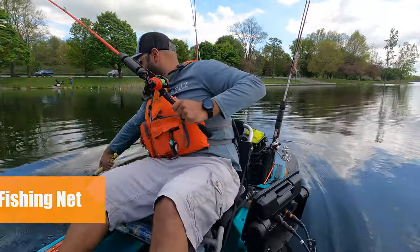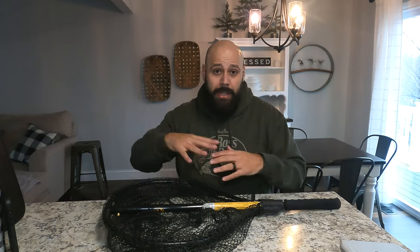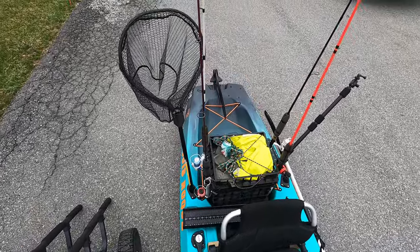Item number two is a fishing net. This will help you land your fish once you get them into the kayak. I got this one for $25 at the clearance department of Bass Pro a couple of years ago — they're generally more expensive, anywhere from $30, $40 to $100. You can get folding ones or collapsible ones like this. I like this one because it fits right into the flush mounted rod holder of my kayak. Make sure you get yourself a fishing net.